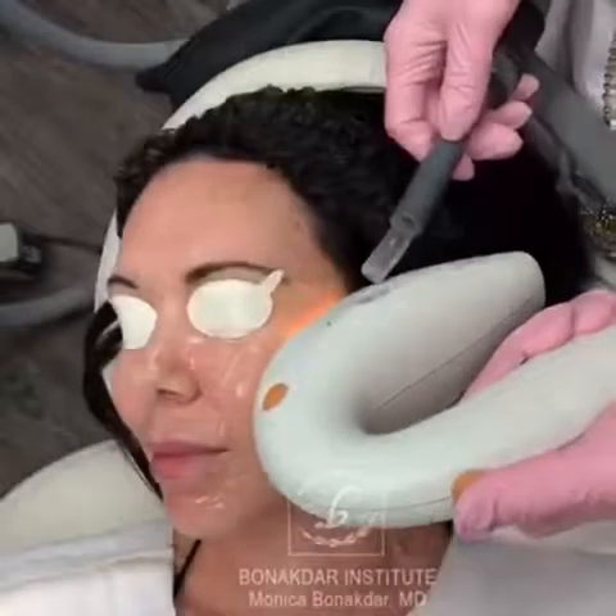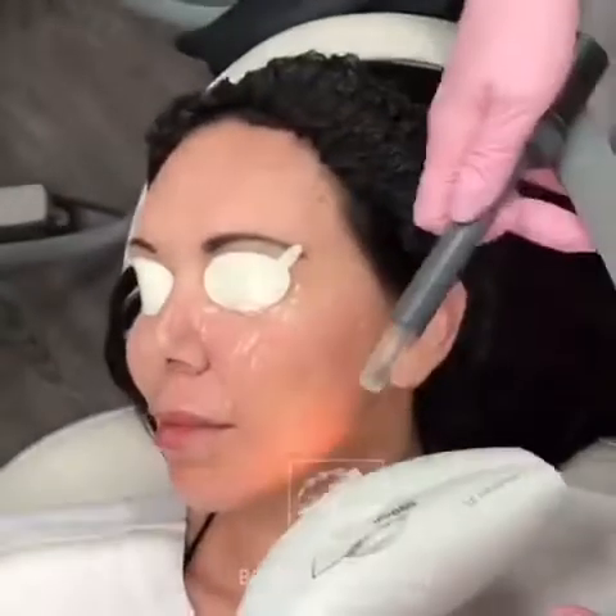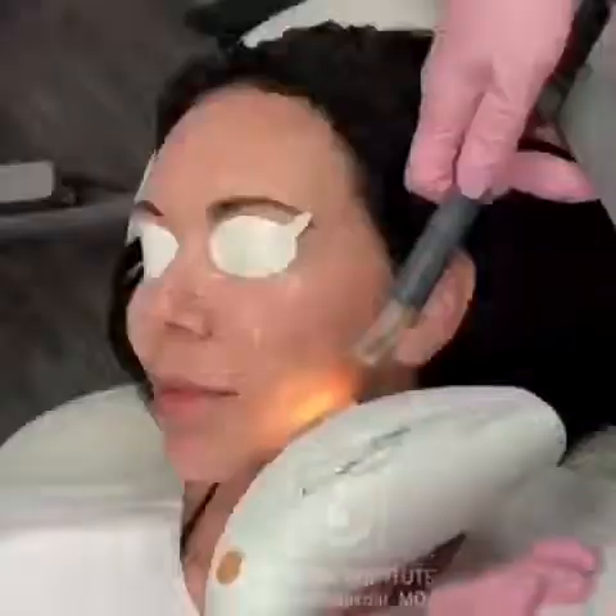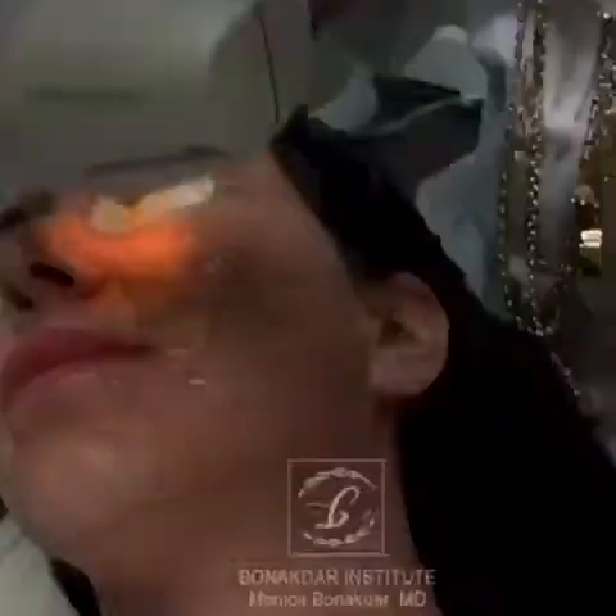You saw the first couple of pulses and she's very comfortable. She's not flinching, she's not moving much and most of the treatment is like this. There will be a couple of pulses that every patient feels more so than the rest.